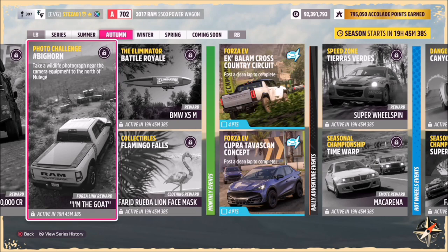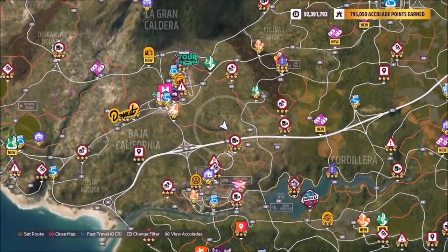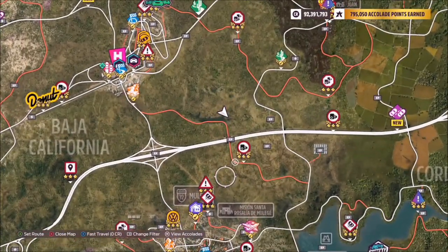First things first: this is pre-recorded, so what you're about to see is the exact location, but the camera equipment is not there because it's not during the current hours of autumn. Also note that you do not need to use any specific car — I'm still in the 2017 Ram Power Wagon from the Forzathon, but you can use whichever you want.